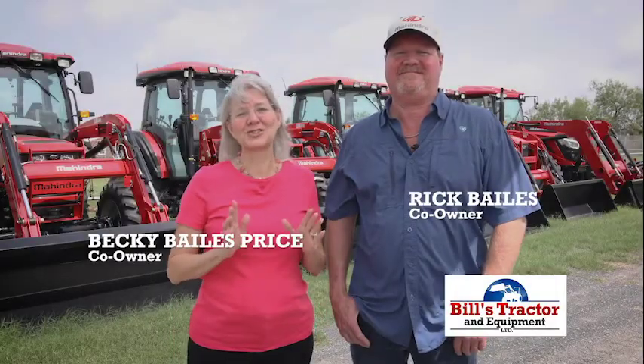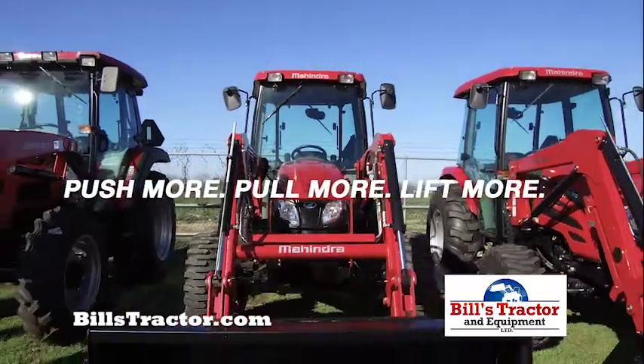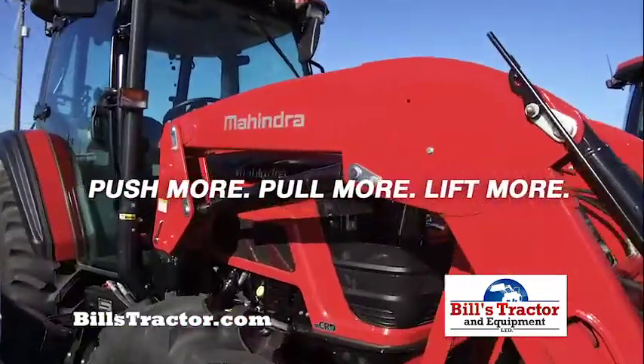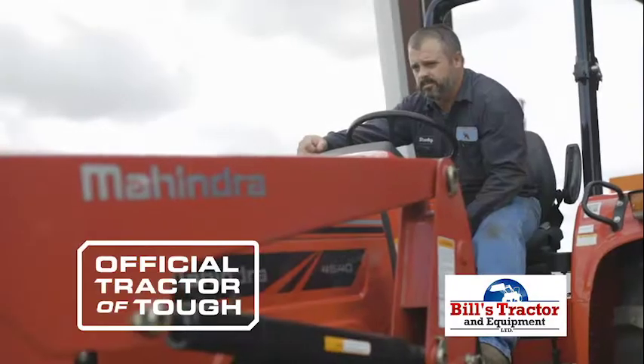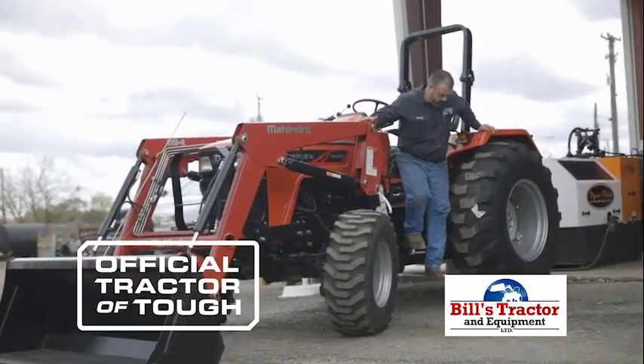For over 35 years, Bill's Tractor has been dedicated to providing the best tractors and equipment. We offer one of the largest inventories of Mahindra tractors in South Texas. The official tractor of Tuff, Mahindra tractors have a heavy-duty steel frame and more built-in weight, so you can safely do more work.